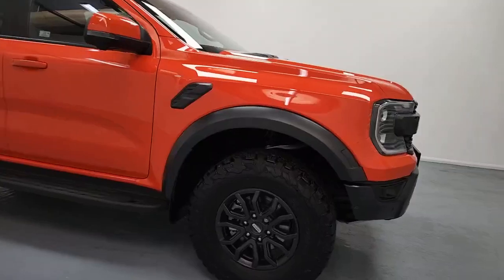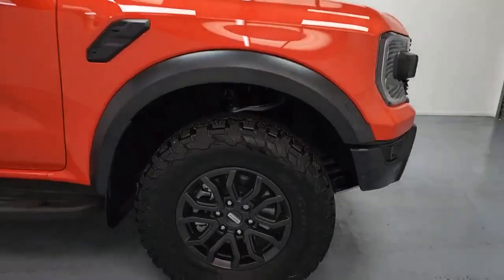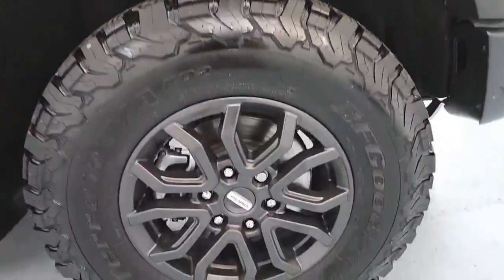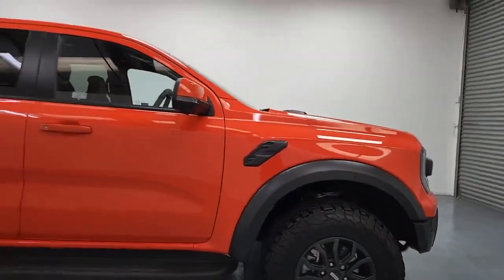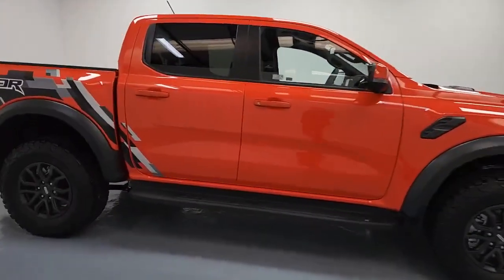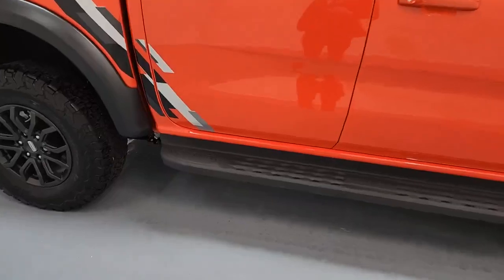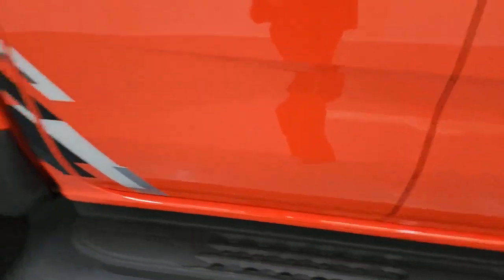I'll point out those cameras as we move around the vehicle. You've got those lovely large black 17-inch alloy wheels as well, with really nice, lovely large, meaty tyres on there. You've got those lovely Raptor sidebars running along both sides of the vehicle.